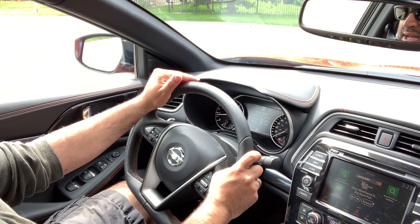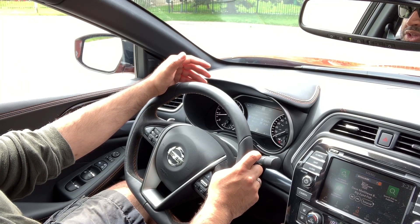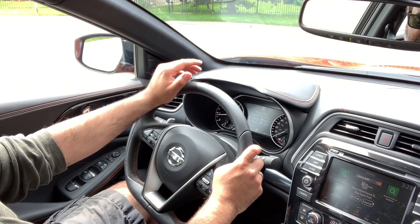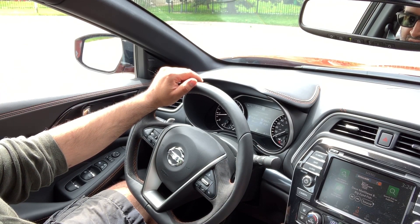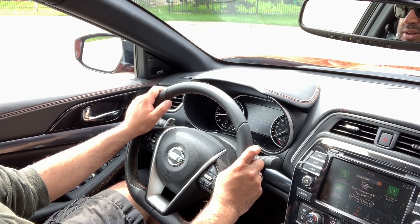The 2019 Nissan Maxima SR is very nice and sporty, taking some of the mundaneness away from what you might expect from a full-size sedan. The orange stitching and trim highlights really make a difference. Well done, Nissan.